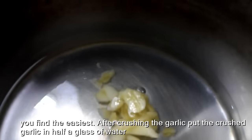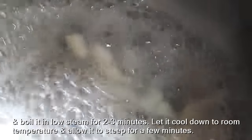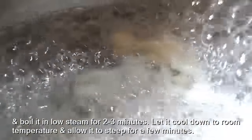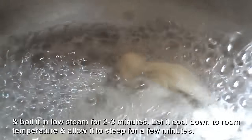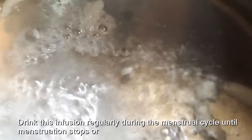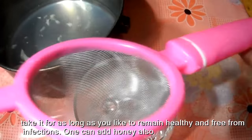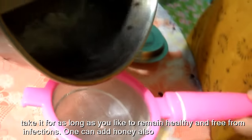After crushing the garlic, put the crushed garlic in half a glass of water and boil it on low heat for 2 to 3 minutes. Let it cool down to room temperature and allow it to steep for a few minutes. Drink this infusion regularly during the menstrual cycle until menstruation stops, or take it for as long as you like to remain healthy and free from infections.